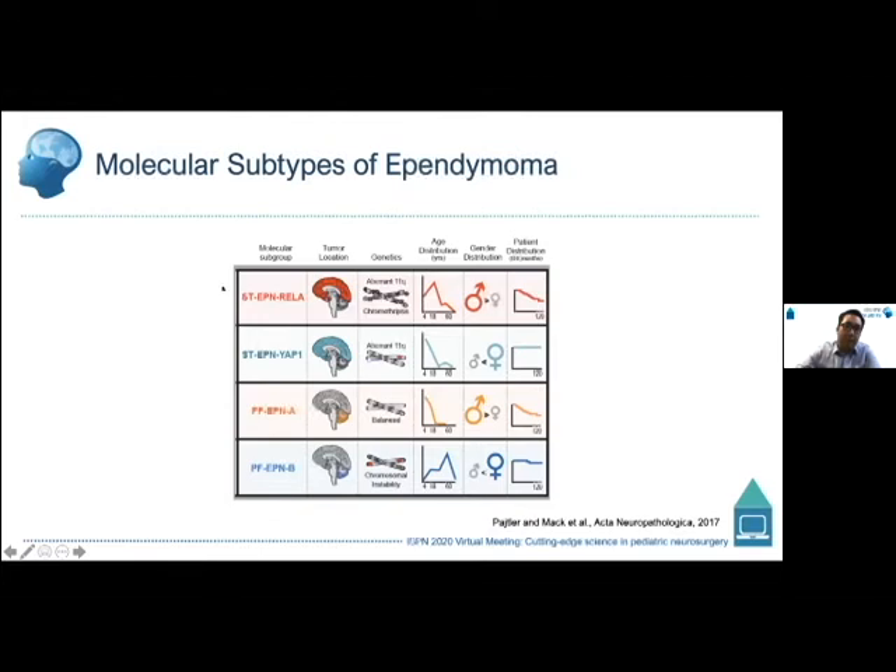For supratentorial ependymomas, about 70% are driven by a fusion between C11orf95 on chromosome 11 and RELA, which are associated with a relatively poor clinical outcome. Another subset is driven by a variety of YAP1 fusions, which are generally associated with more favorable clinical outcomes.